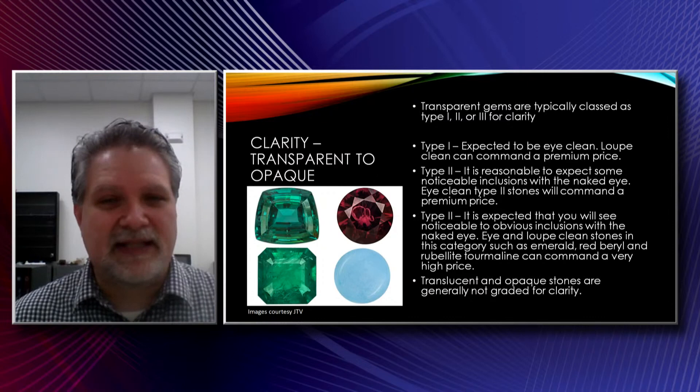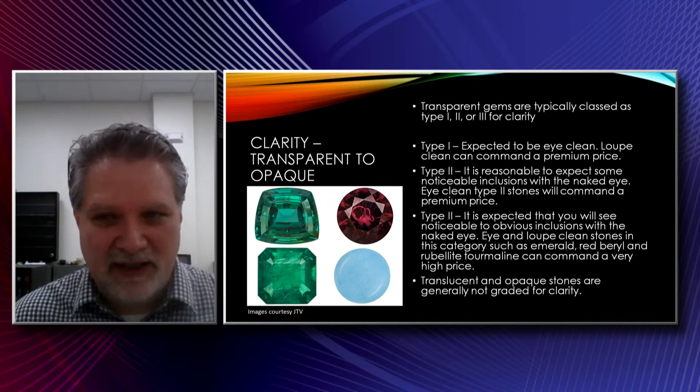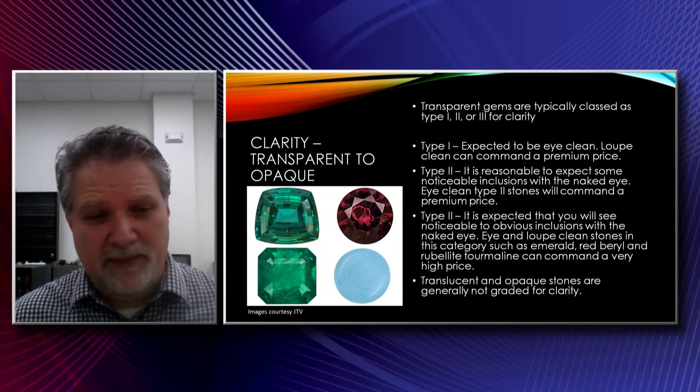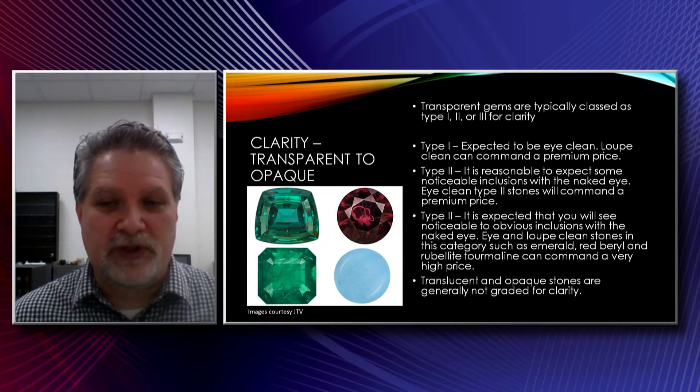Clarity is another way. Gemstones are typically done as type 1, 2, or 3 in regards to their clarity. With type 1 gems, they're expected to be eye-clean. Type 2, you're going to see a little bit of something there. Eye-clean will be at a premium price. And then type 3 — like the emerald on the bottom left — those you're expecting there to be definitely noticeable inclusions in the average gemstone of that type, like Colombian emerald. Of course, when you get eye-clean stones, those are going to be much, much higher because they're much more rare.